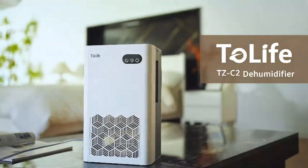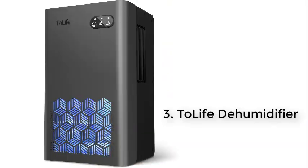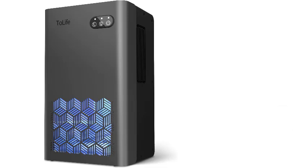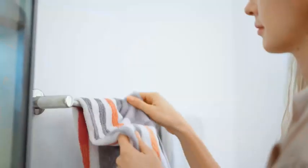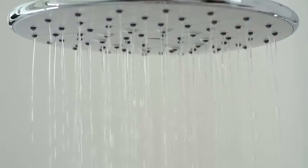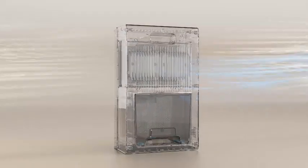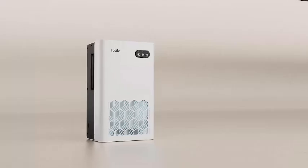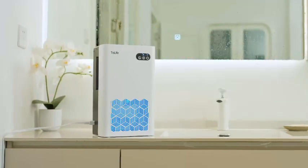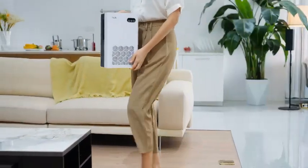Number 3. The Delife dehumidifier is the perfect solution for maintaining optimal air quality in your home. Equipped with a large 95-ounce water tank, it efficiently removes excess moisture from spaces up to 950 square feet, making it ideal for bedrooms, basements, bathrooms, and more. Despite its powerful performance, this dehumidifier operates quietly, ensuring a peaceful environment without any disturbance. Featuring auto-shut-off technology, the unit automatically powers down when the tank reaches its capacity, preventing any overflow and making it convenient to maintain.